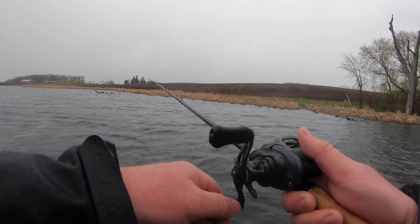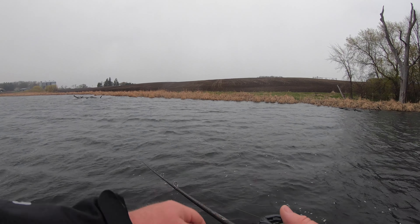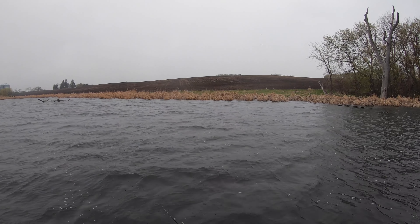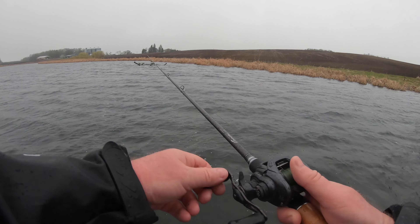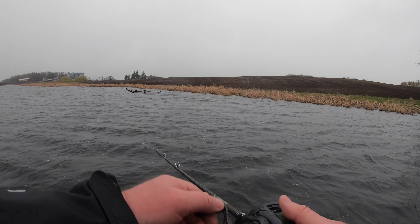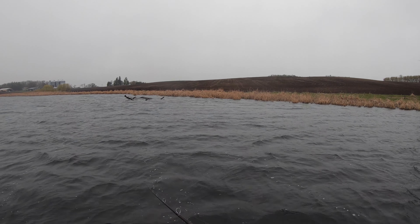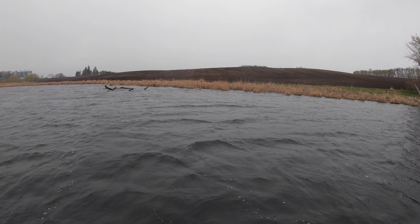So far that water has been a consistent 52 to 53 degrees — out in the main lake and even up in the bays and on the windy side of the bays. Usually on bass opener there are always spots that are warmer than others, but when you've got a cold week with rain and sleet and wind and not much for highs above 50 — mostly in the 40s for a week — that's just what you get.